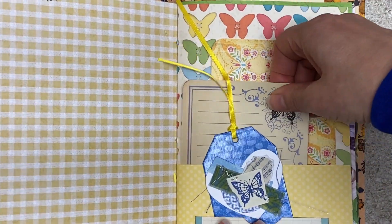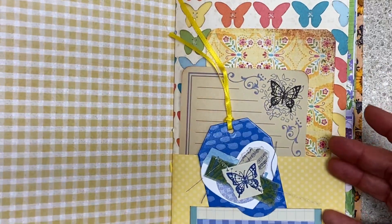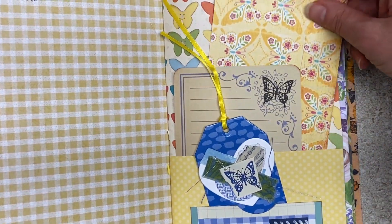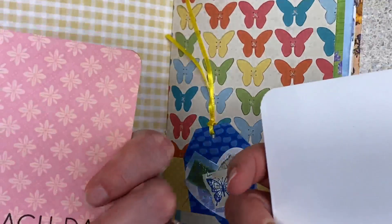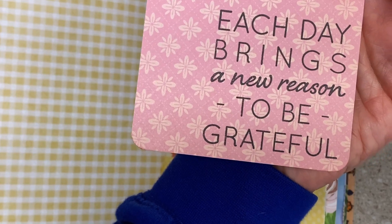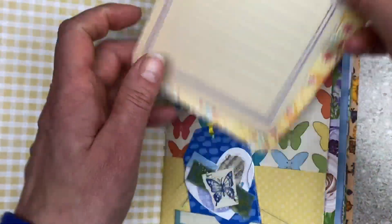Cheryl, look at this page — is this for us or what? Yellow and blue. I just kept adding to this page and having a great time. So I have a journaling card, another journaling card, and I probably have stamped on these. 'Each day brings a new reason to be grateful.' Love that. That's a honeybee stamp, I'm sure.